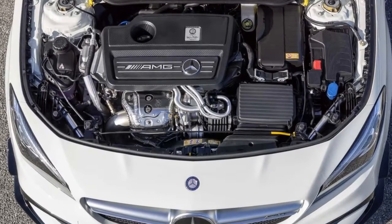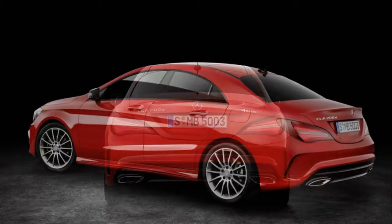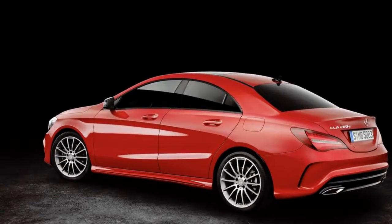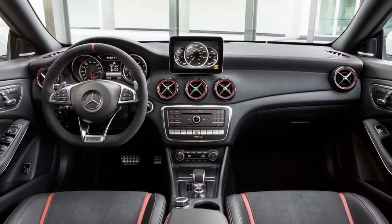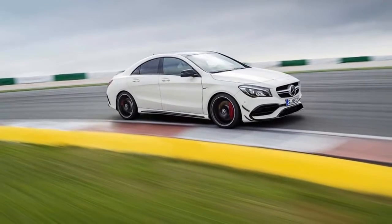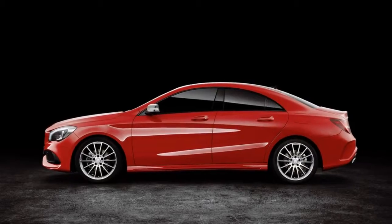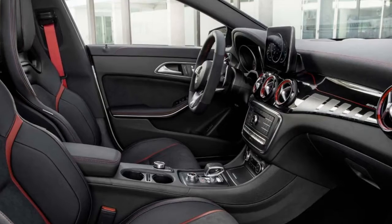Under the hoods of all CLA models is a turbocharged 2.0-liter inline-four. Most models make 208 horsepower and 254 pound-feet of torque, shifted through a 7-speed dual-clutch automatic transmission. The combination is good enough for a 7-second run to 60 mph and 30 mpg combined, although opting for all-wheel drive can alter those figures slightly.